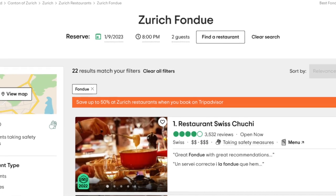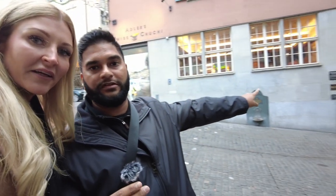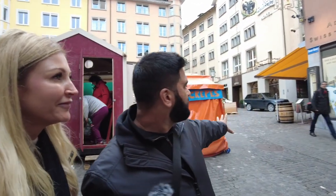We're going to one of the top-rated fondue restaurants here in Zurich, which is Adler's Swiss Chuchi. This restaurant is in the Hotel Adler, right here. You can see it goes around the corner with outdoor seating. There's some cute outdoor seating.